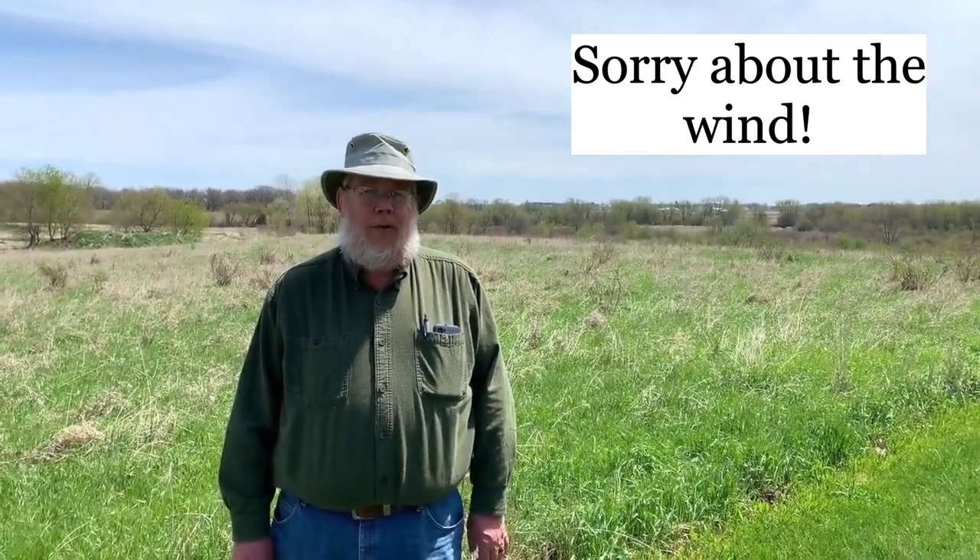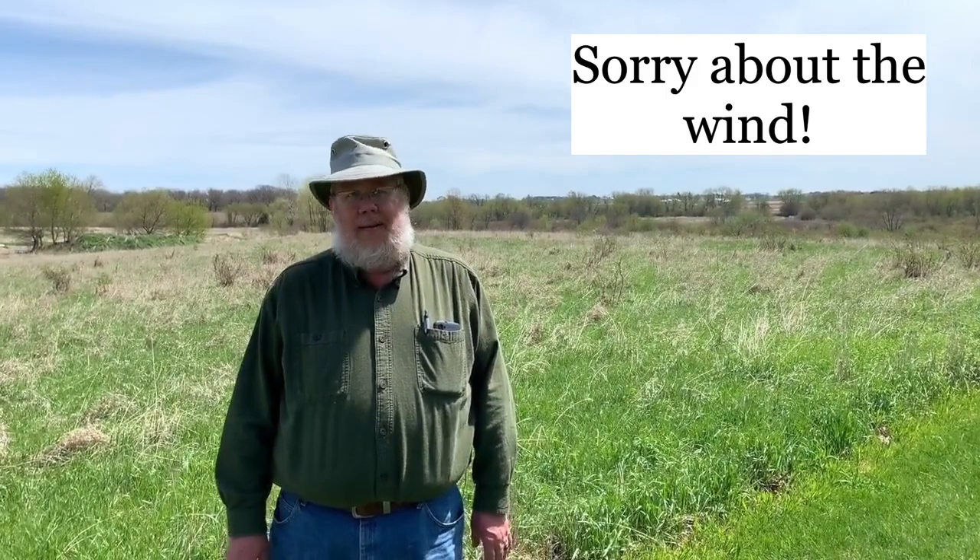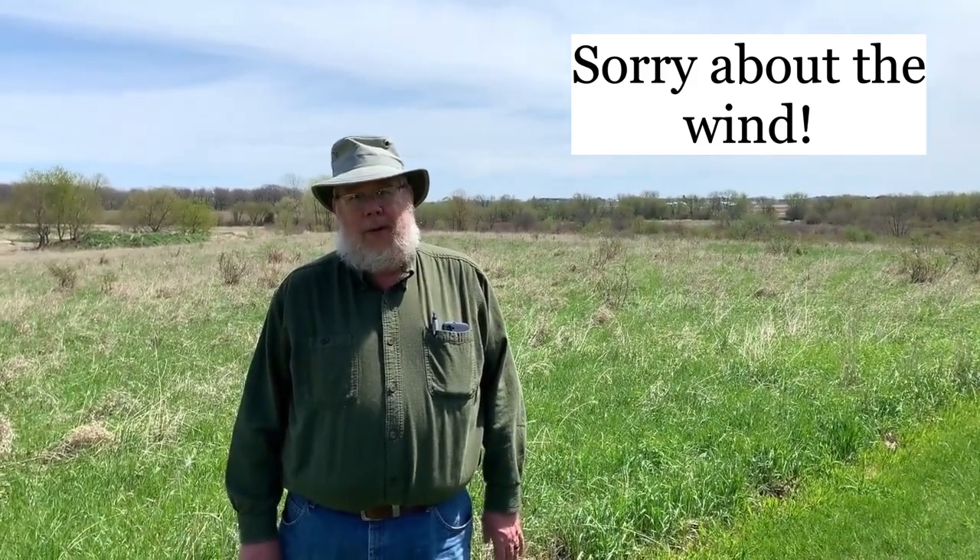Hi, I'm Brian Hale. Welcome to Viscosaw Bend Conservation Area. This is this week's Wild Far Walkabout. Viscosaw Bend is about 190 acres altogether with several different types of habitat. Behind me is the first one that you will see today — it's just a grassland.